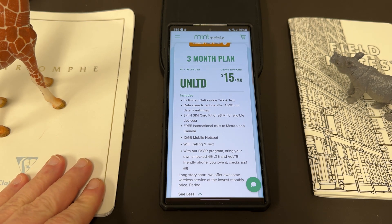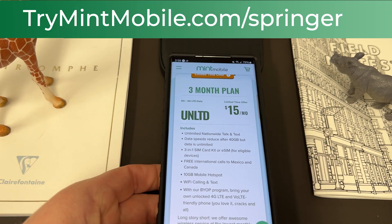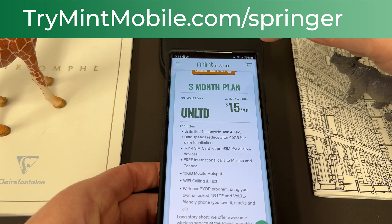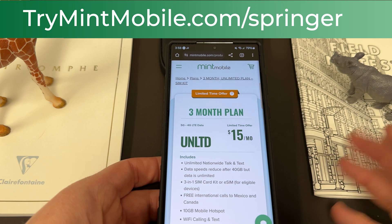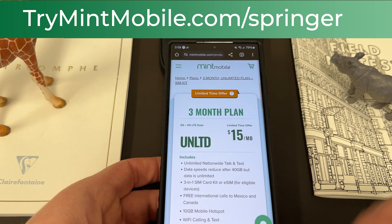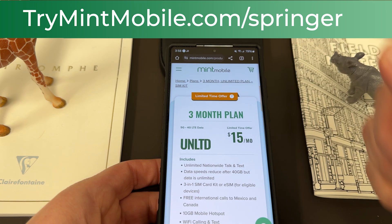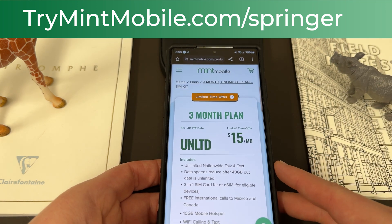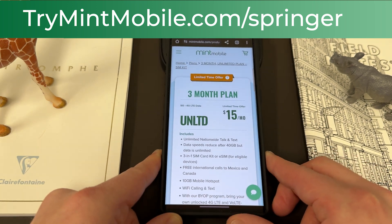My family switched to Mint as well and we love the service. If you want to take advantage and try Mint, now is the perfect time. Limited time — TryMintMobile.com slash Springer. Links in the pinned comment and description to get this best deal they've had in quite a while: $15 a month for the unlimited plan, that's 50% off the usual price. Give them a try and let me know how much you enjoy Mint.